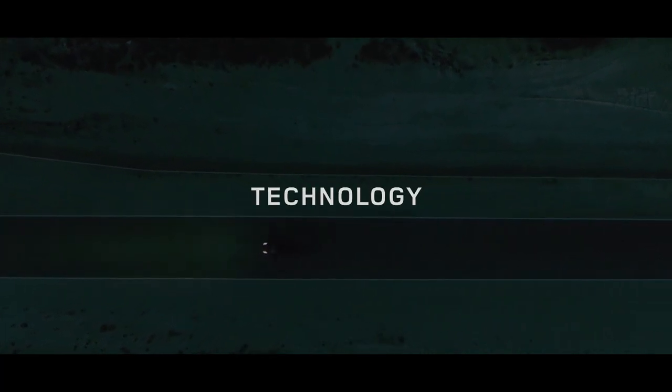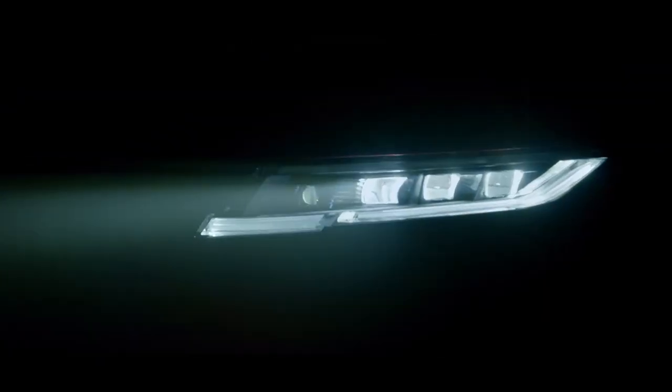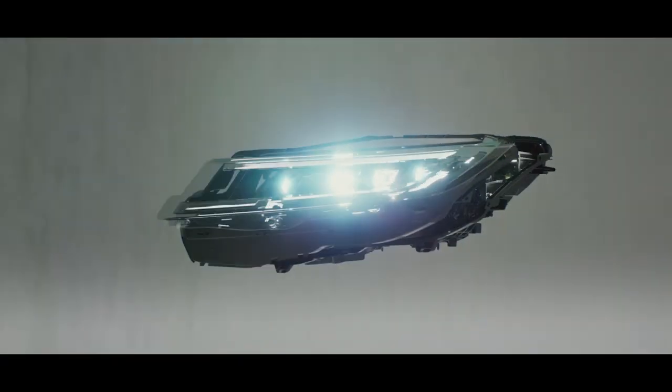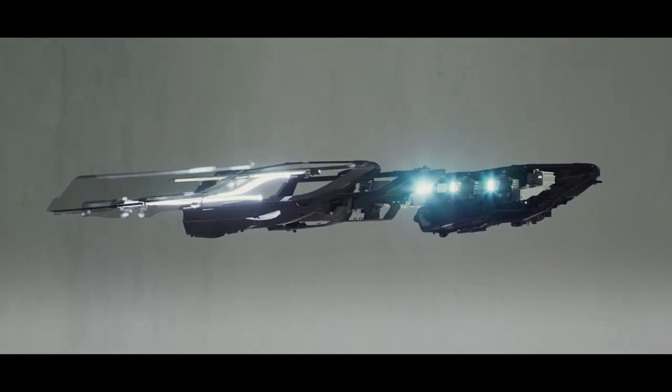The new Range Rover Sport is more technologically advanced than ever. Digital LED headlights with signature daytime running lights provide brilliant visibility with a range of up to 500 metres.